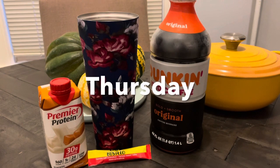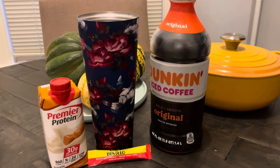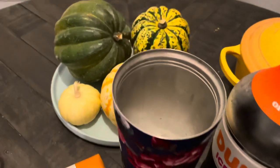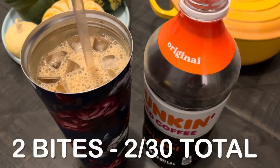For breakfast the next day, I realized I had missed my coffee the day prior when I worked at a different hospital, so I was really looking forward to it. I had the iced coffee with premier protein again — this time using Dunkin' iced coffee, which I'd never used before, along with my Café Bustelo espresso and caramel flavor with a little ice. Total for this breakfast: two bites.